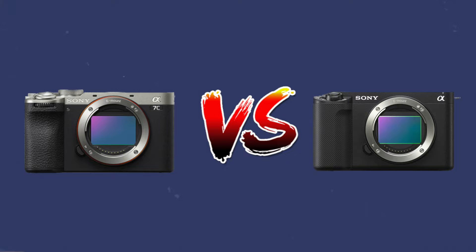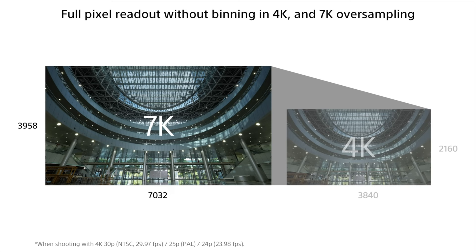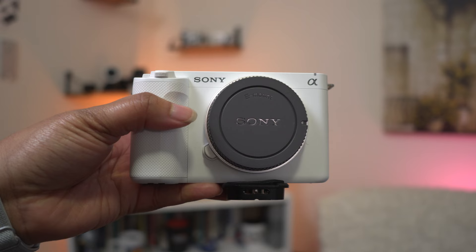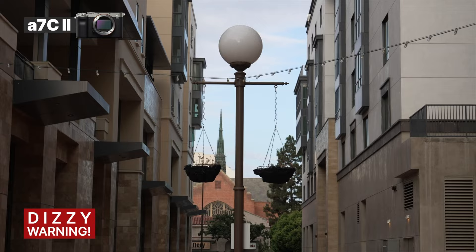The a7C Mark II will downsample from a 7K image and squeeze that into 4K. On the ZV-E1, you're just getting 4K at its base output. Neither is necessarily bad, but on the a7C II side you're going to run into rolling shutter. Here are two instances where this is probably going to impact more people than not: if you're just doing static tripod content, it's not a huge deal. But the more realistic use case is if you have something moving in the shot.